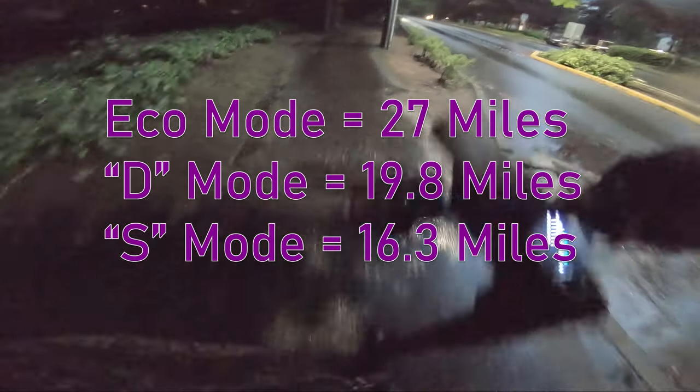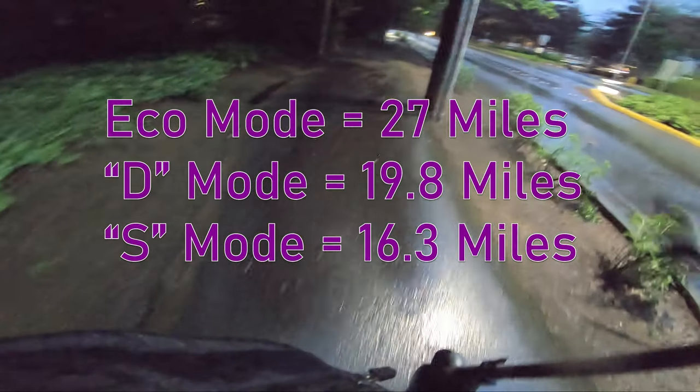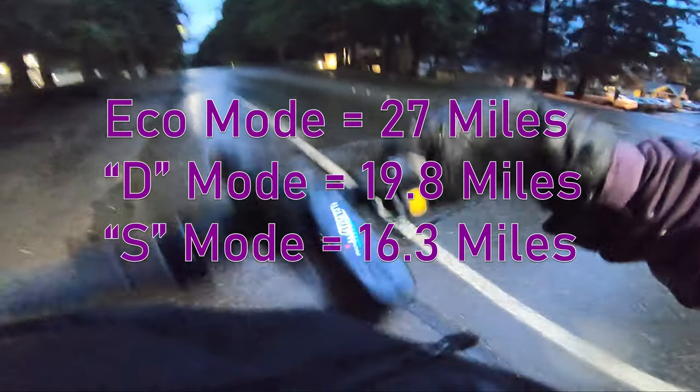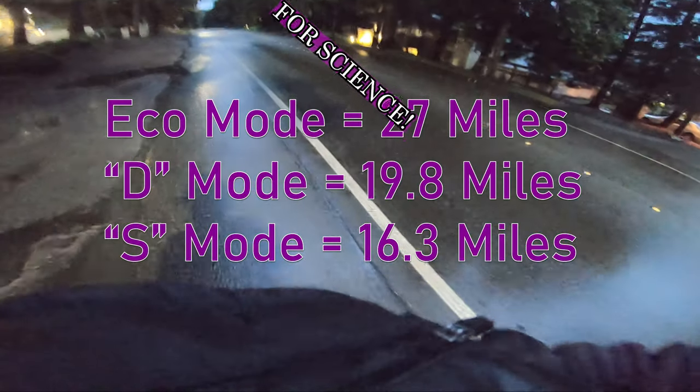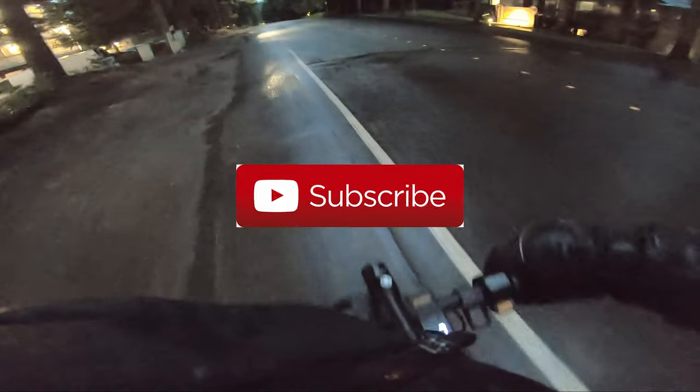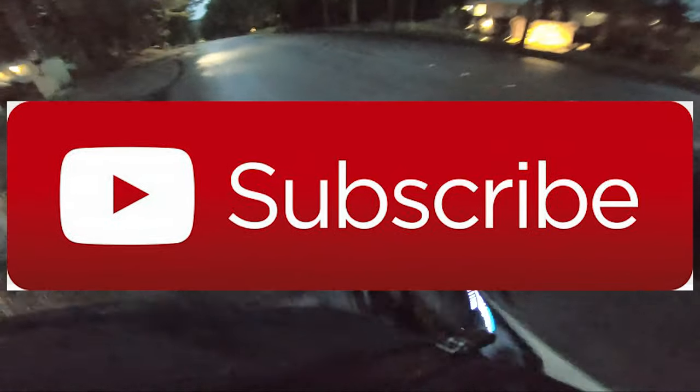As is custom, I'm pushing the scooter home now at the end of my range tests. If you'd like to thank me at all for pushing this Ninebot Max home for science, you can go ahead and thank me by subscribing to the channel or liking the video — I'd appreciate that. Thanks guys.